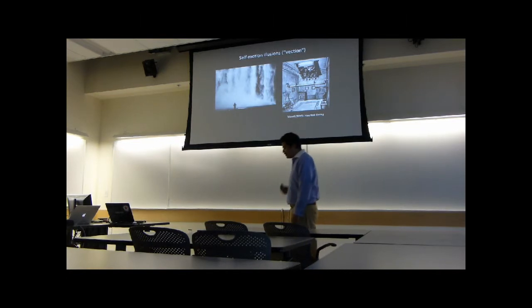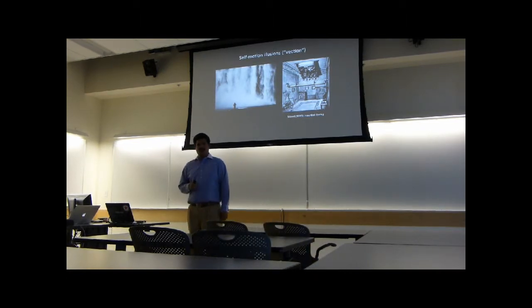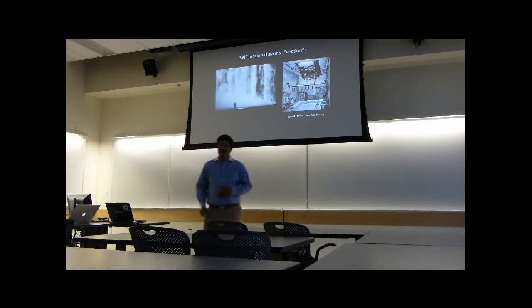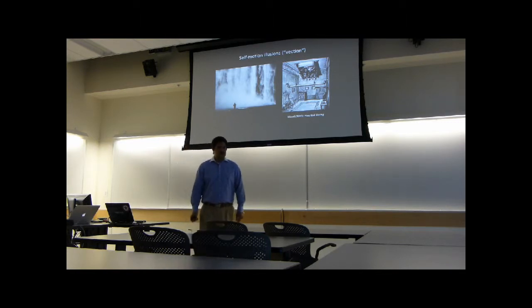Self-motion illusions — what is it? As the name hints, it's the illusion of self-motion, the perception of self-motion. For example, you are looking at a waterfall like this, or looking over a bridge down on water. At first the water looks like it's flowing underneath you — the water is moving. But over time, slowly you perceive that the water isn't moving anymore; rather you are moving in the opposite direction of the water. There's a point when you perceive yourself as physically moving, even though you're not physically moving.